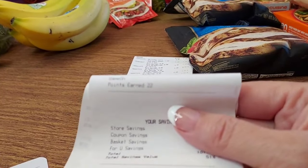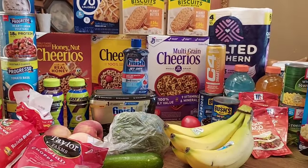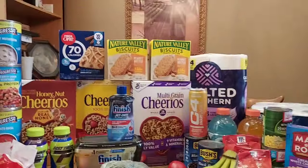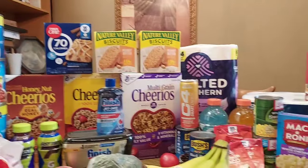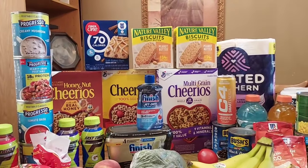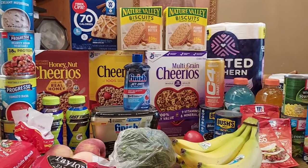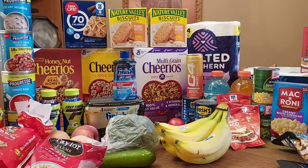Once your purchases are added to the app, you can convert points to enter sweepstakes for a free car or a trip to a football game, but I convert mine to money off my groceries. Thank you all so much for watching — let me know in the comments if there are any other really good deals I need to know about. Have a safe, wonderful, and happy rest of your weekend. Bye!